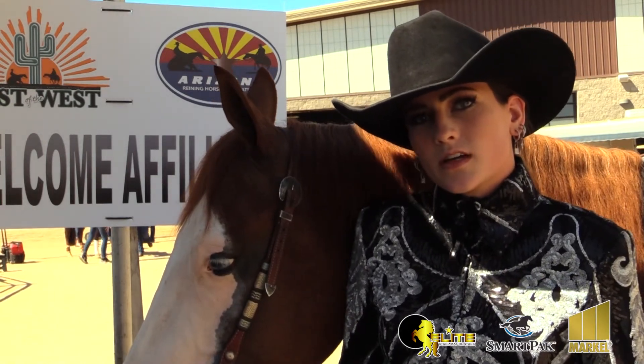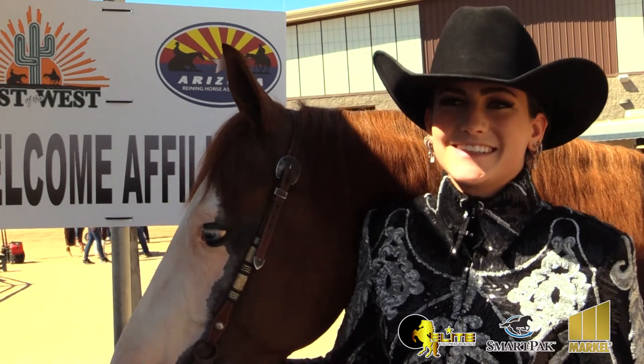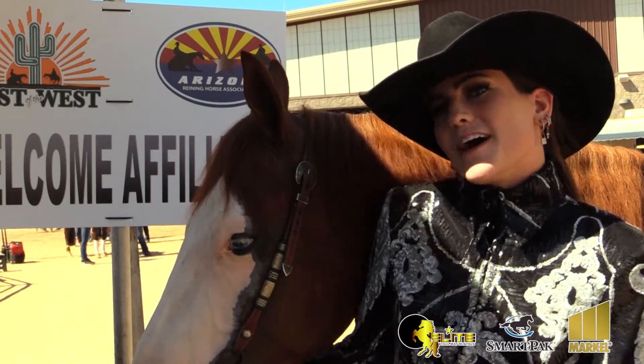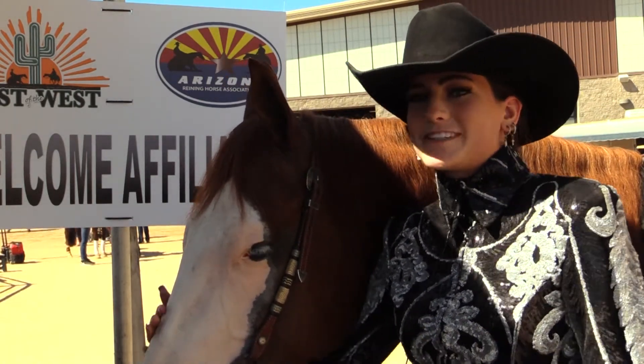The next show is the Futurity in Oklahoma. Well, good luck there. Thank you. I want to thank my mom and my trainer, Shane Brown, and Marcello.